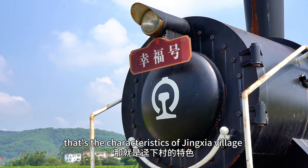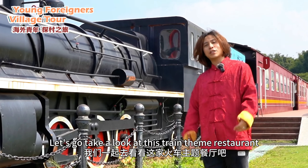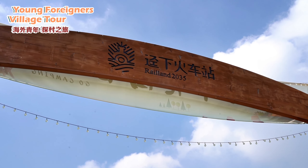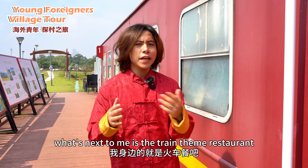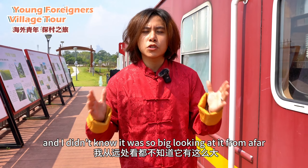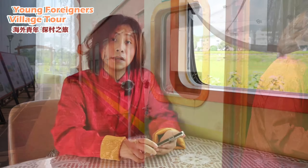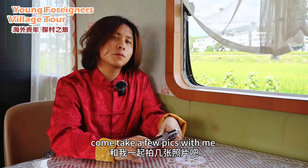Look, that's the characteristic of Jinxia village. Let's go take a look at this train themed restaurant. What's next to me is the train themed restaurant, and I didn't know it was so big looking at it from afar. This is a perfect spot to take pictures — come take a few pics with me.